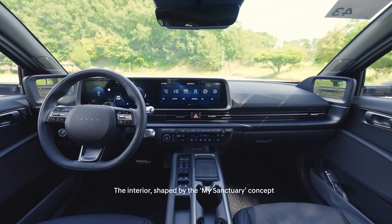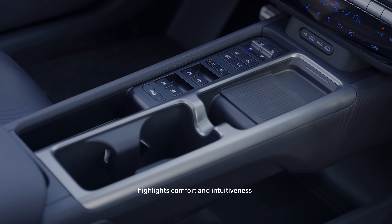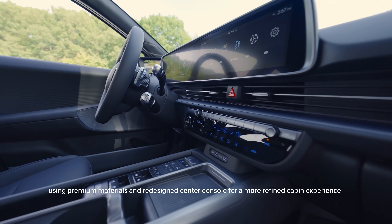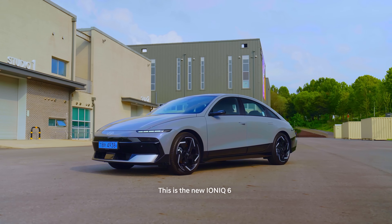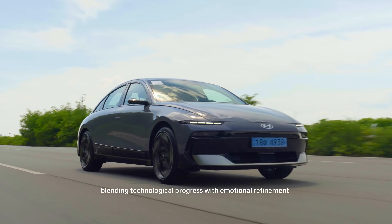The interior, shaped by the My Sanctuary concept, highlights comfort and intuitiveness using premium materials and a redesigned center console for a more refined cabin experience. This is the new IONIQ 6, blending technological progress with emotional refinement.